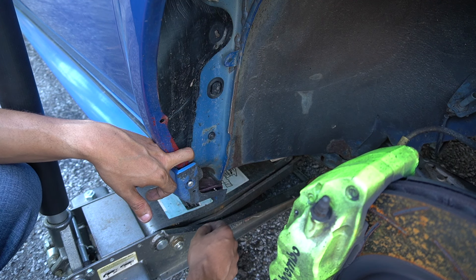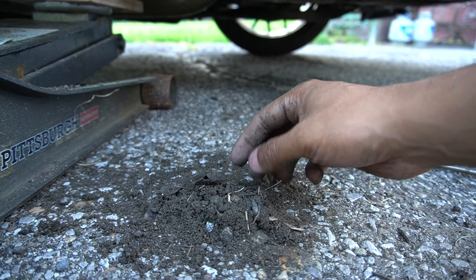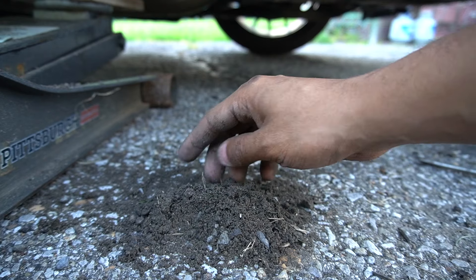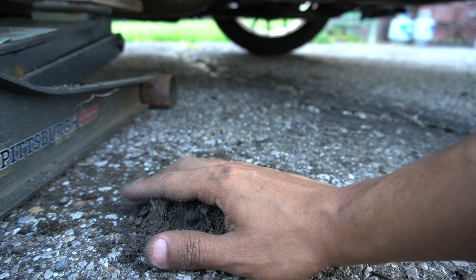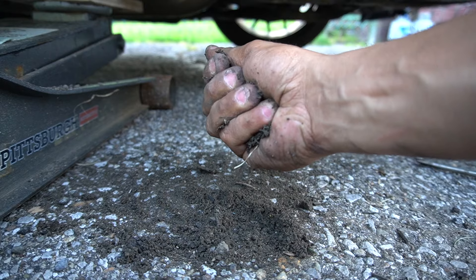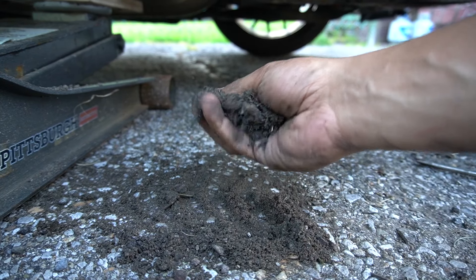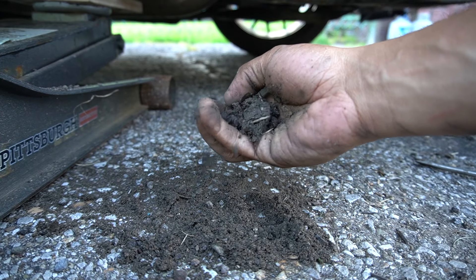It's even worse in winter, and in winter you also have the salt on the roads if you live in the north like I do. As you can tell, this is just dirt, rocks, roots, pieces of grass, random debris — and all of it is very damp, just holding that moisture against these body panels.